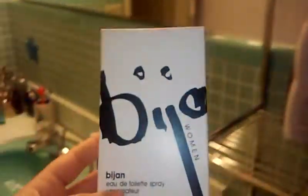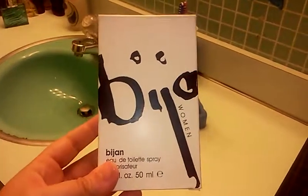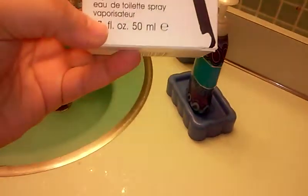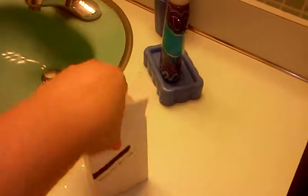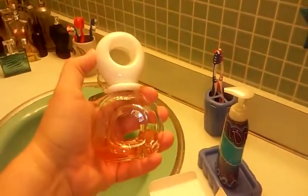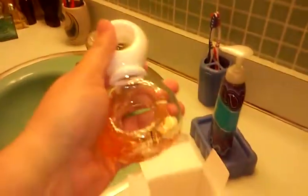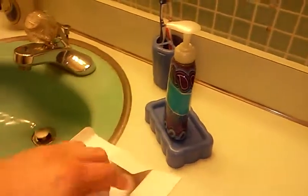This one was given to me by my dear friend George Brito — and George, if you're watching, I know you're subscribed to my channel. Thank you once again. This was given to me last year for my birthday, and it's called Bijan. My favorite kind of perfume has always been one that smells sweet, and this one smells pretty sweet. The bottle's very pretty. It says Bijan Women. This smells really sweet, so if you guys like sweet perfumes, definitely get this one.